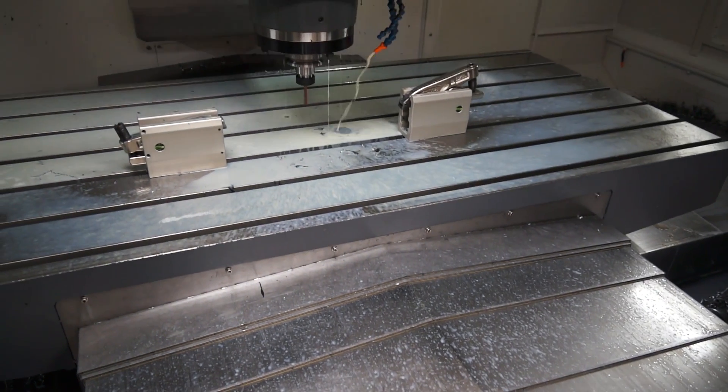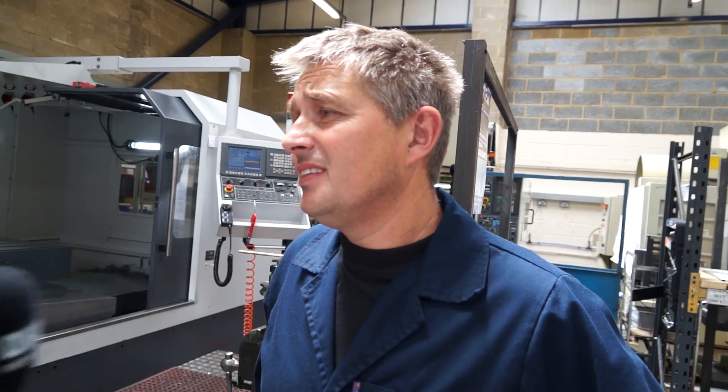Big question — you've got one machine, would you buy a second? Yes, certainly, because it's speeded things up for us, it's done what we wanted, jobs are coming off quicker. Yeah, definitely buy another one.